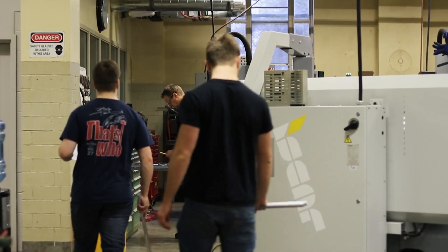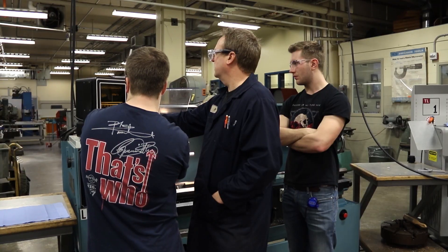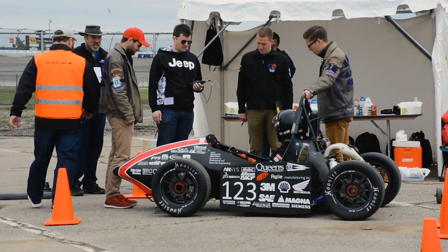As a Vehicle Dynamics section lead, I'm not only looking at the design and the manufacturing — a large portion of my time is also going towards project management. Making sure our projects are getting done on time and that everyone's getting the help that they need so that they can get the most out of the team.